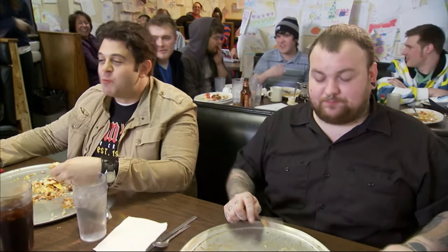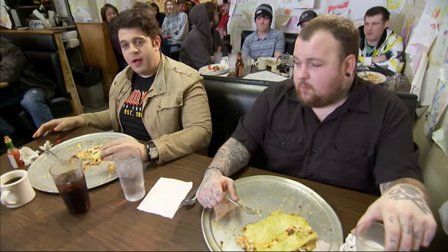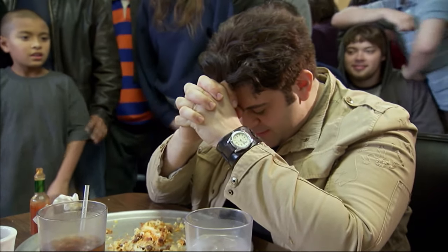Half an hour into the challenge, only 10 bites to go. I'm ready to claim a victory for man and for the East Coast. But then I hit the wall. I've never felt being stuffed in the back of my head. The food has crept up my back — it's like I have an airline pillow made of food right now. Each bite is a labor. Slowly, I work my way through.